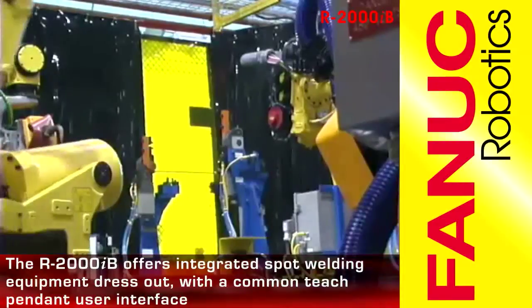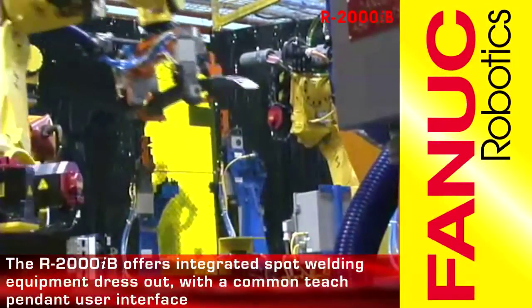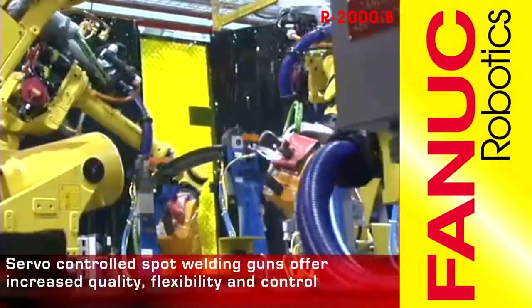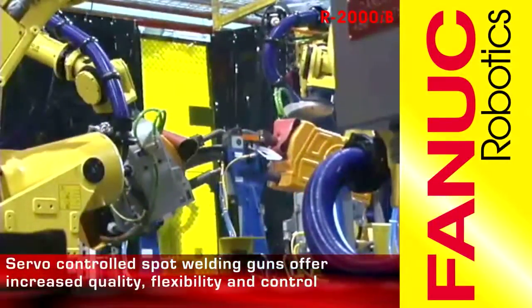The R2000IB offers integrated spot welding equipment dress-out with a common teach pendant user interface and enhanced performance through servo control. Servo-controlled spot welding guns can improve quality and increase flexibility, providing a single point of control through the robot teach pendant.